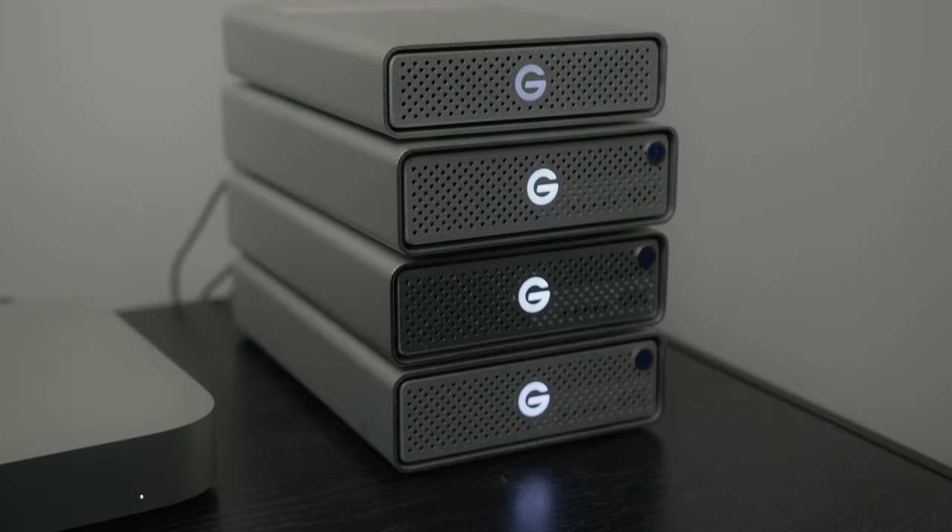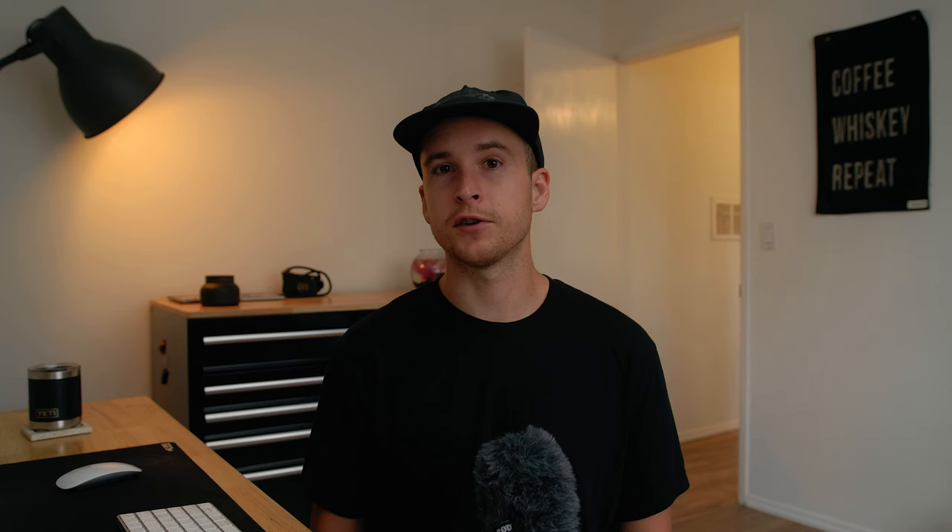We want everything we're working on on these drives because they're light and they edit really fast. When we're done with projects, we back them up to our G-Drive desktop drives — the 10TB Thunderbolt 3s — which are really fast too, but for editing larger projects you want to be off really fast drives. SSDs are great for on-location backing up or editing because of how small and lightweight they are, and they're pretty affordable. If I had to redo it, I'd probably get two 2TB drives.